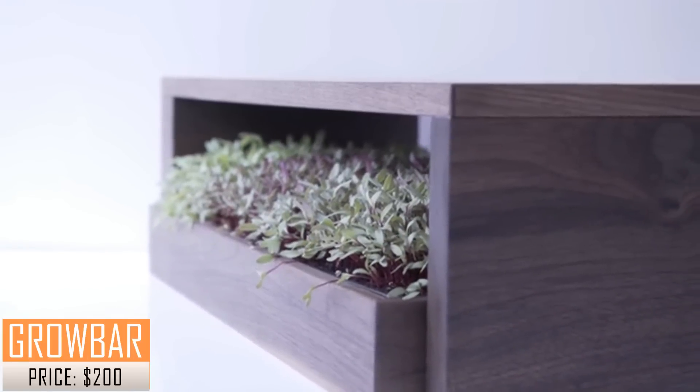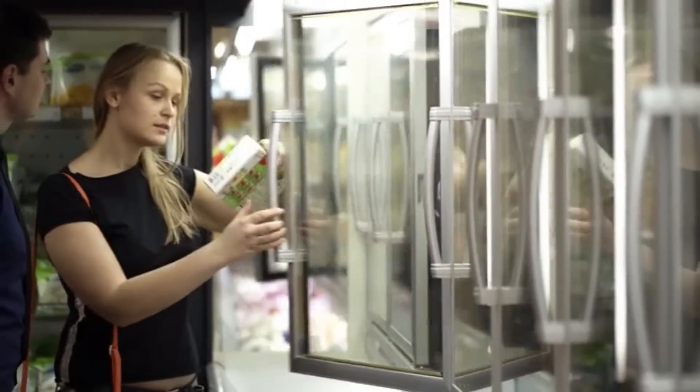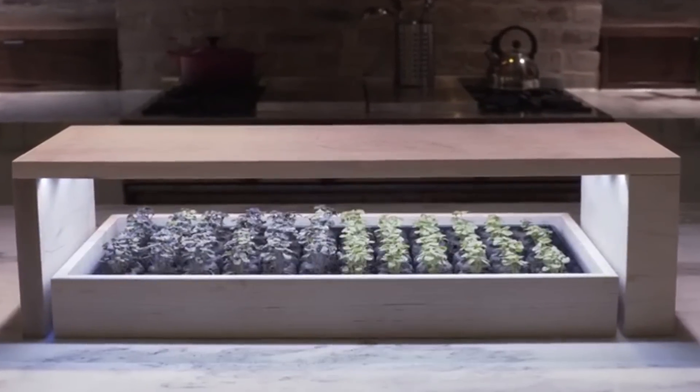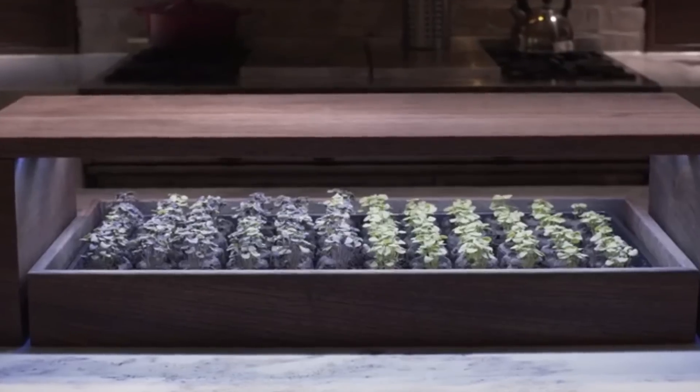Hi, I'm Torsten Schultz. And I'm Adam Kenworthy. And this is The Grow Bar. Today awareness of the benefits of organic food is on the rise, but there is still a gap between convenience and a healthy diet. So we developed a system to bridge that gap. It's called The Grow Bar, a fully-managed, easy-to-use indoor growing system.